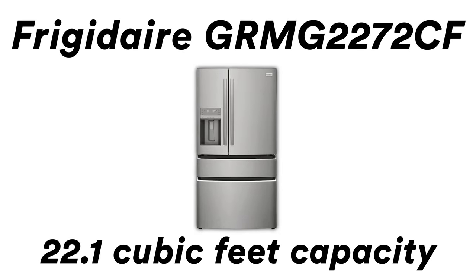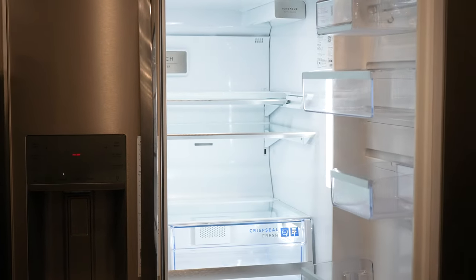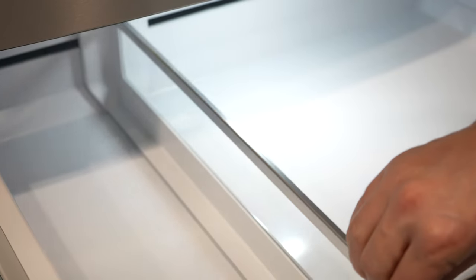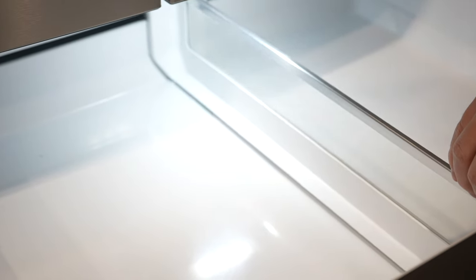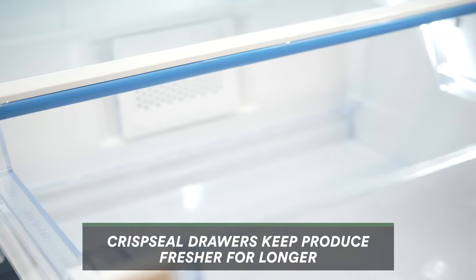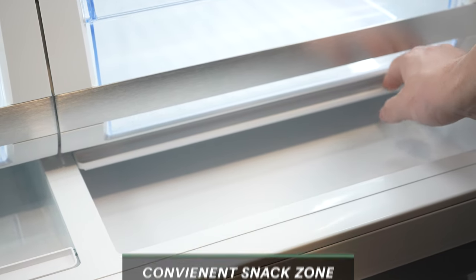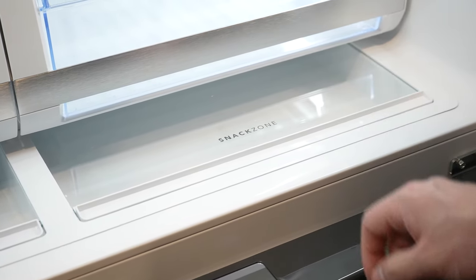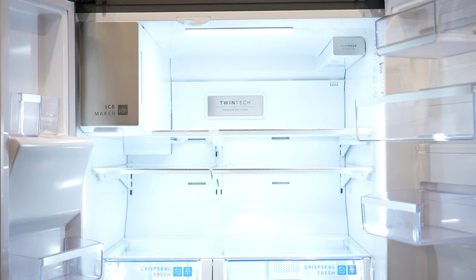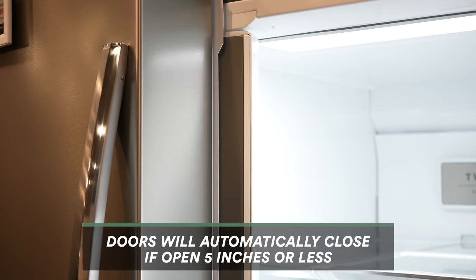Number one on our list is the Frigidaire fridge. It's really awesome because it has an open access door, which means 75% of your food is accessible just by opening that one door — you don't have to open the second door at all. It has an adjustable temperature drawer that can function as a fridge or freezer, and you can slide it back and forth depending on the space you need. It also has the crisp seal feature — a blue seal that keeps your food and vegetables from spoiling — and an awesome snack zone in two different areas for quick easy access without having to move things around.